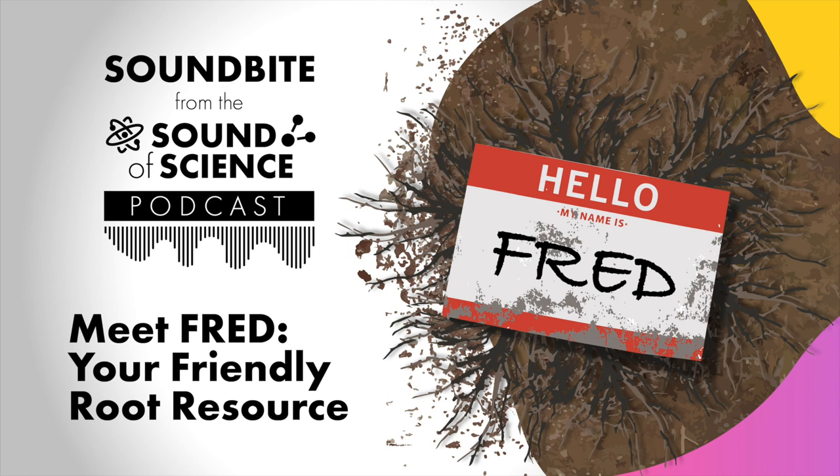The root data compiled in FRED is incredibly valuable, but the good news is it's completely free to anyone who wants to use it. The Department of Energy has encouraged us to make sure that taxpayer-funded data, observations, and research are freely available to other scientists and to the public. So when we brought all of these data together in FRED, it was really important to us that they be freely available for download, and they have been.